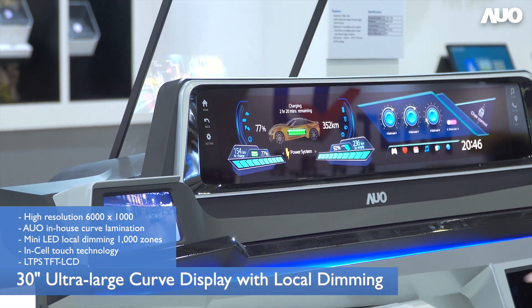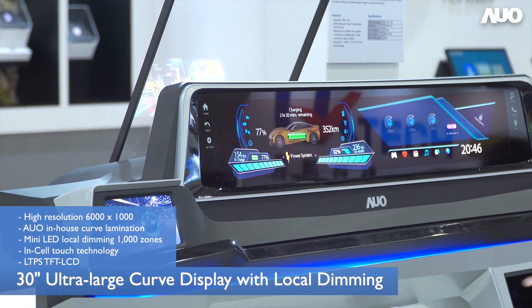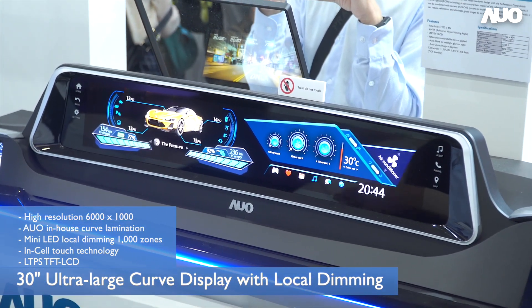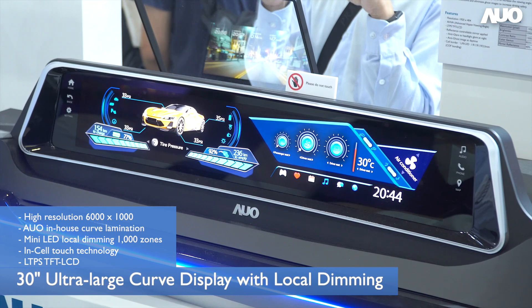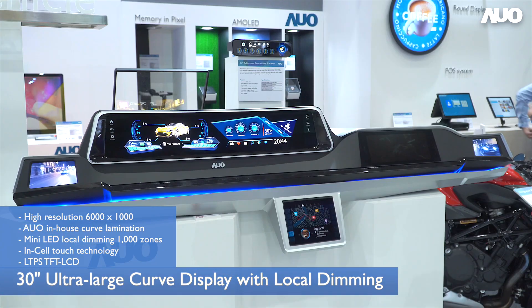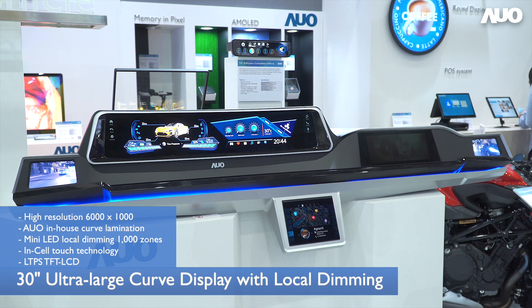We also have our Mini-LED technology to offer the best picture quality with low power consumption. And large-size lamination capability is also what we have, including curved and freeform designs, which are mandatory to make a big screen happen in a car in a stylish way.